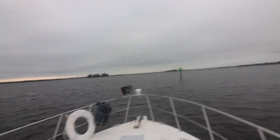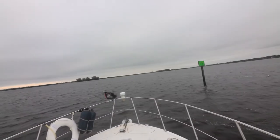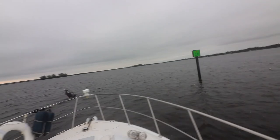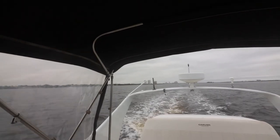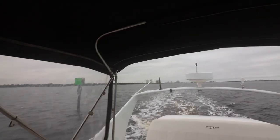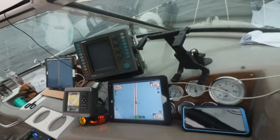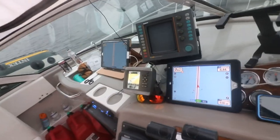We just left anchor and we're going to the first lock. There's Fort Myers behind us. We're definitely on our way — cruising at maybe 7.5 knots right now at 1,800 RPM.